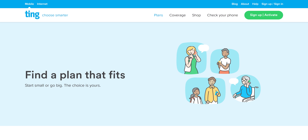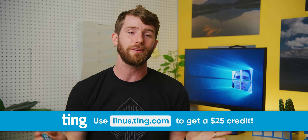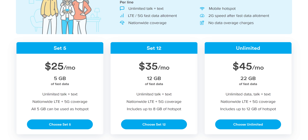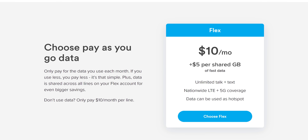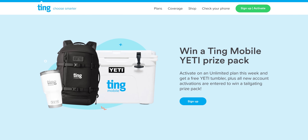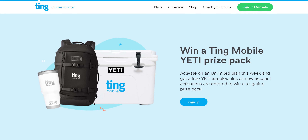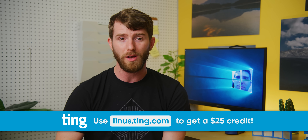Thanks to Ting Mobile for sponsoring this video. Ting Mobile has new rates that make it easier than ever to see how much you can save by switching. They've got unlimited talk and text for just $10, data plans starting at $15, with their Set 12 plan which includes 12 gigs of data for $35 a month and unlimited data for $45 a month. If you liked their previous pay-for-only-what-you-use plans, they're still around — called Ting Mobile's flex plans, charging just $5 a gig. Data can even be shared on a family plan. Anyone who signs up in September gets entered to win one of four Ting-branded Yeti prize packs, and everyone who signs up for an unlimited plan automatically receives a free Yeti Tumbler. Check out the details at linus.ting.com and you'll also get $25 in credit towards your account.